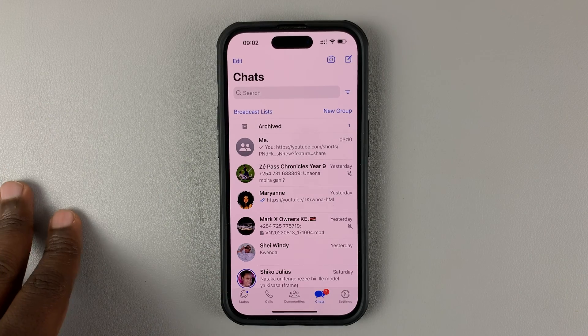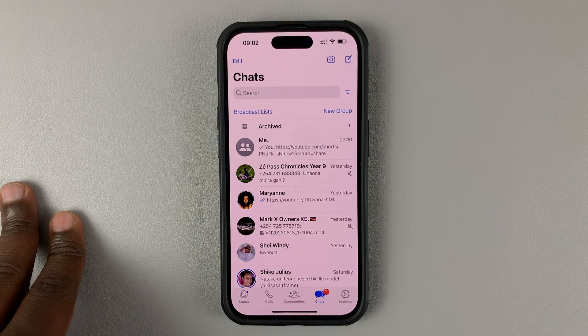With the new WhatsApp update, you can actually go ahead and hide the online status as well.